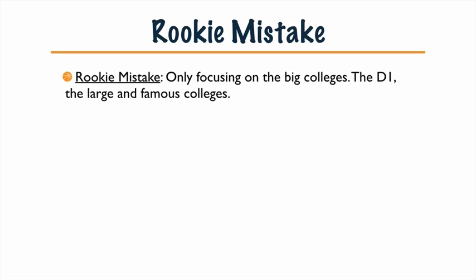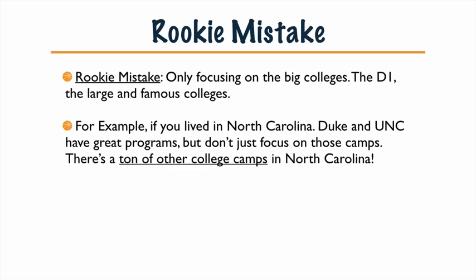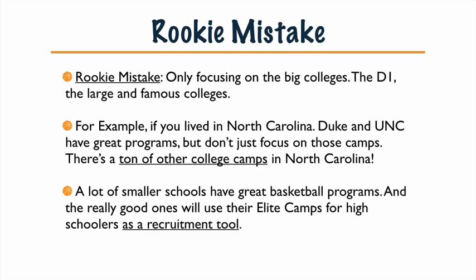Rookie mistake for today: only focusing on the big colleges — the D1, large and famous colleges. For example, if you lived in North Carolina, Duke, UNC, and NC State all have great programs, but don't just focus on those camps. There are also a ton of smaller colleges in North Carolina, and a lot of small schools have great basketball programs. The really good ones will use their elite camps for high schoolers as a recruitment tool, since they don't have the budgets of big schools to go out and recruit. Some of them will use their camps to recruit, hoping the best high school players in the area will come, train, and potentially be picked up as recruits. So check out these smaller colleges, especially if you're in the middle or beginning of high school and you'd like to play at a local college.